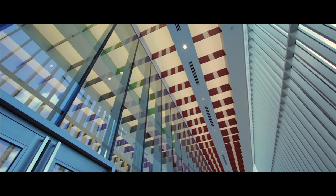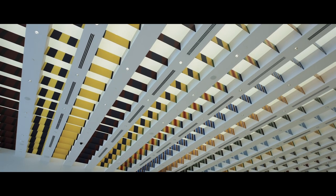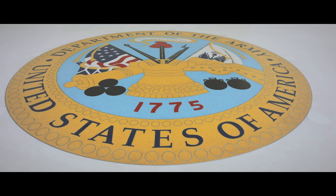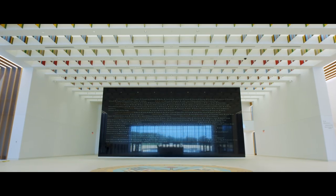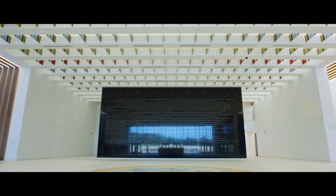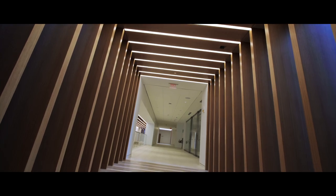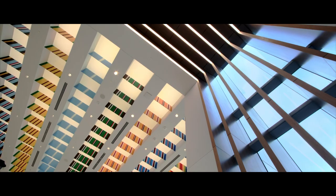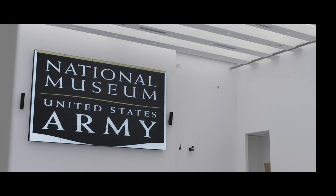As you enter the lobby, you continue to march in with the soldiers through the pylons. We have beautiful illuminated campaign streamers above, and a colored Army emblem 22 feet in diameter in the center of the lobby floor. As you take in the lobby and learn about the campaigns and battles the Army has fought in, you start to notice points to different areas of the museum. These transition points — beautiful illuminated wood and light — tell you that you're going into a different part of the museum.